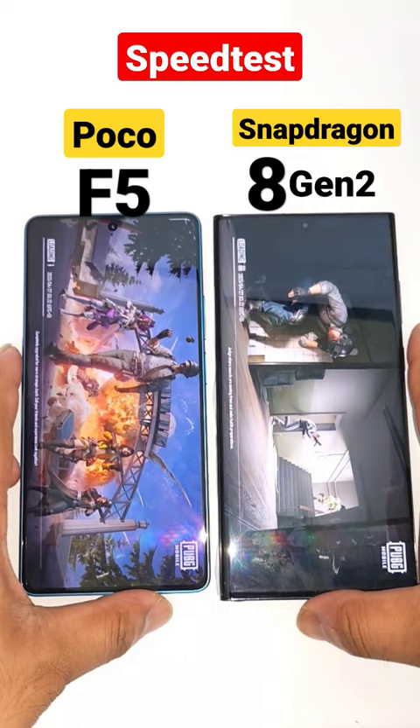Finally, the first phone to open is the POCO F5. The POCO F5 did open slightly faster than the Samsung Galaxy S23 Ultra.